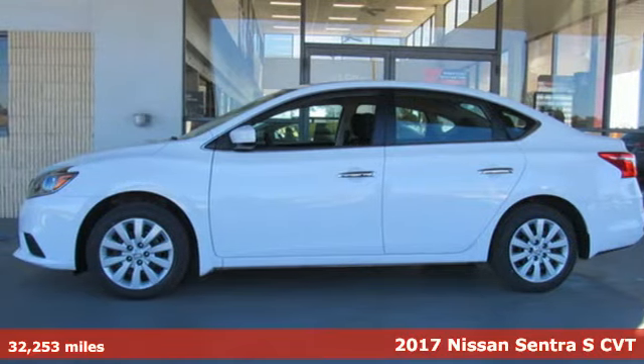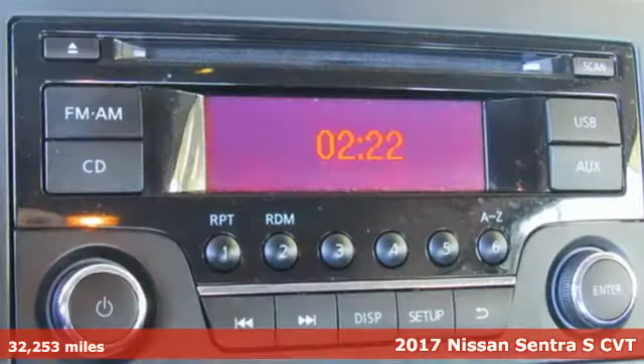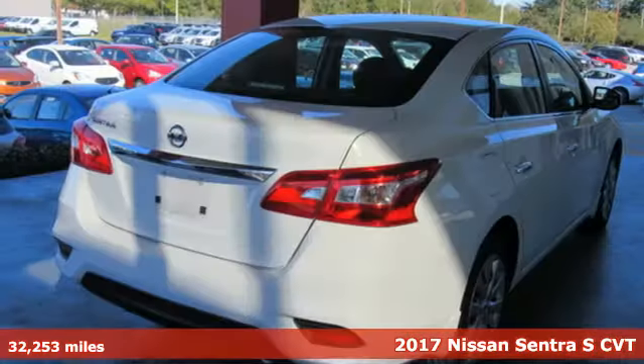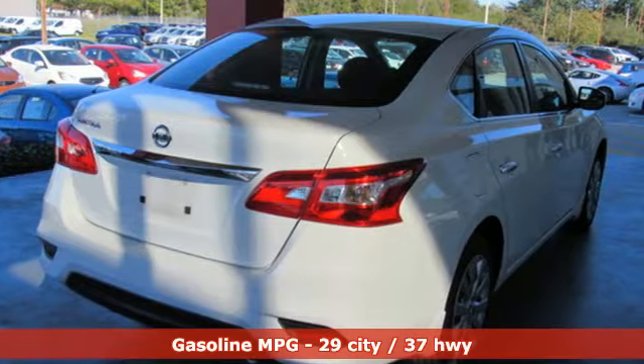It's a 2017 Nissan Sentra. Who says your commuter car has to be a commuter car? Upgrade your drive with this Sentra — it's well equipped with the features you need.